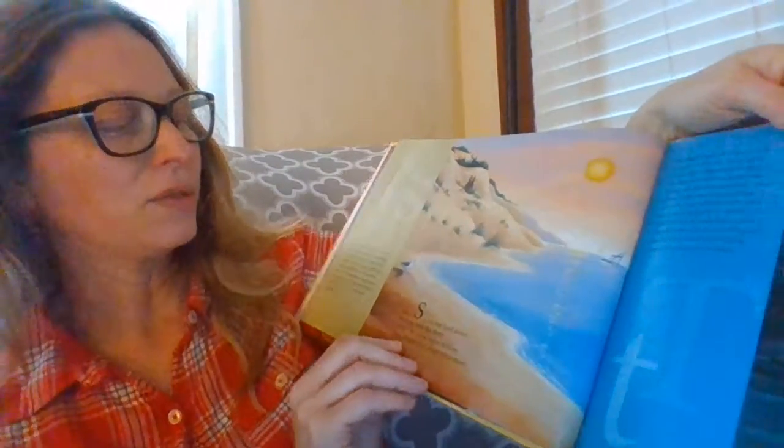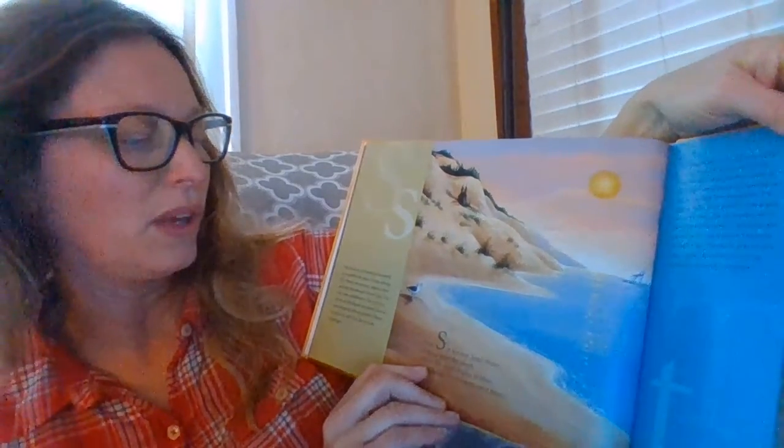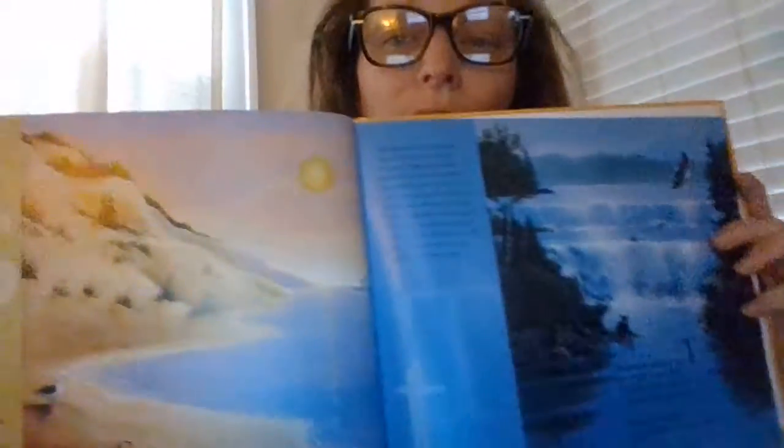S is for the sand dunes drifting near the shore. When the wind begins to blow, they change their shapes once more. I know it's hard to see the pictures.